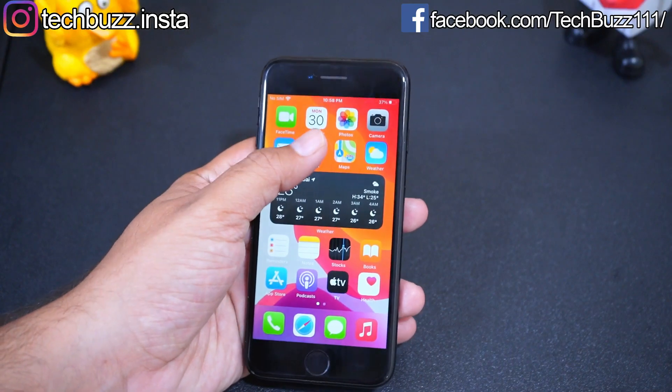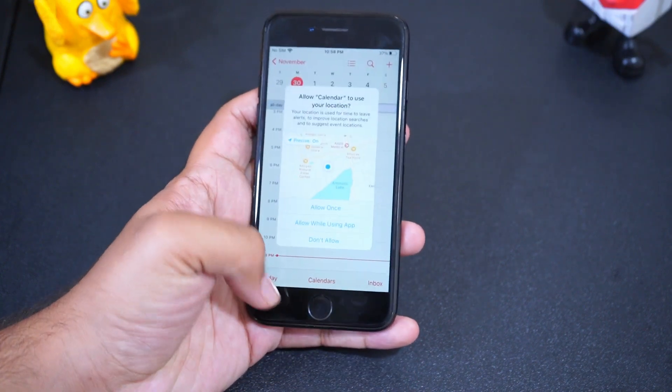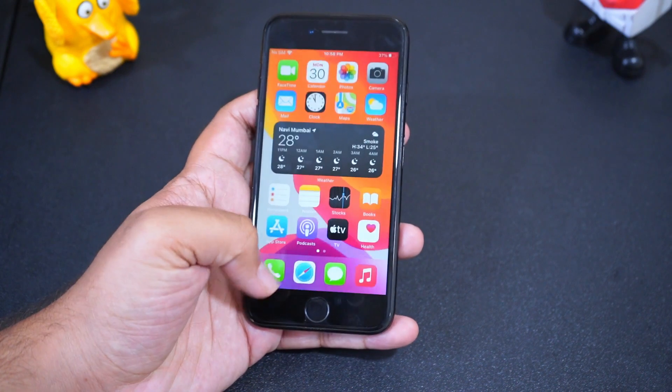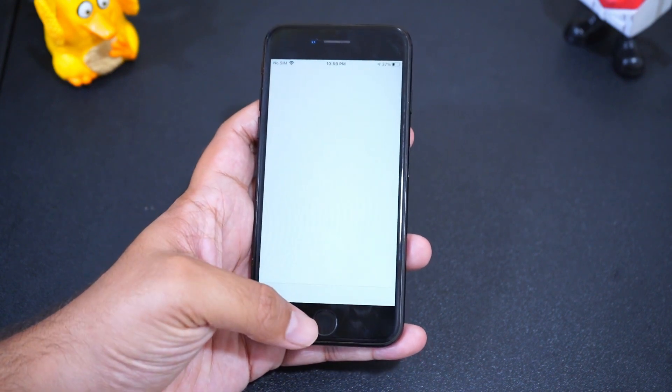The only downside of this phone is that I am getting just 7–8 hours of battery backup on this 4-year-old device with full-day Wi-Fi, WhatsApp, Facebook, Instagram, and some YouTube usage, as it has just a 1,960 mAh battery, which is quite low compared to today's standards.